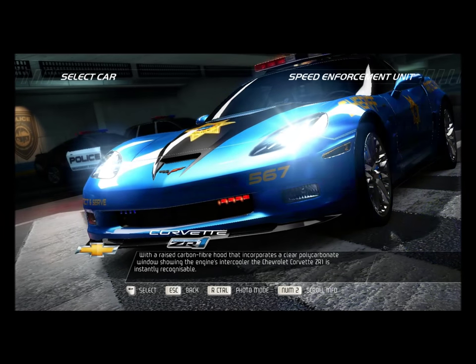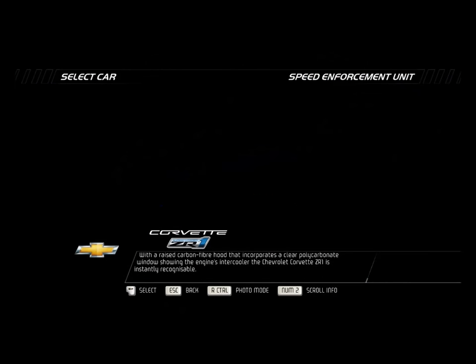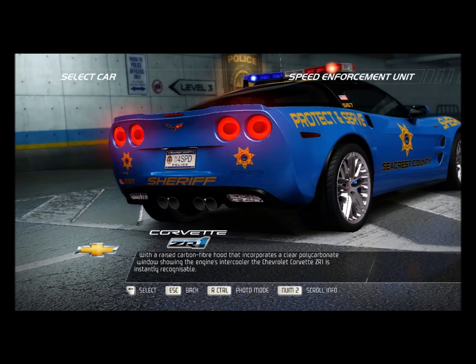With a raised carbon fiber hood that incorporates a clear polycarbonate window showing the engine's intercooler, the Chevrolet Corvette ZR1 is instantly recognizable.